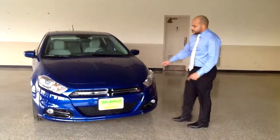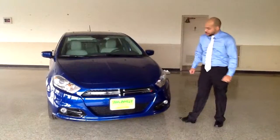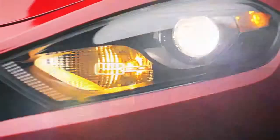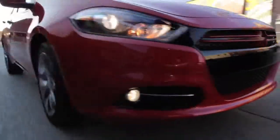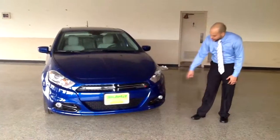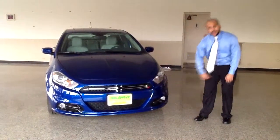Now in addition to that, on either side of our Dodge crosshair grille here, we have the bi-function projection headlamps. They give you a brighter, wider light at night, but they also serve as daytime running lights. And you'll notice they even have the Dodge logo built right into the turn signal.